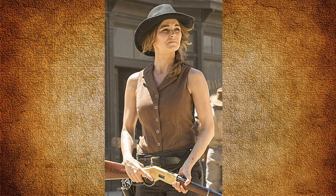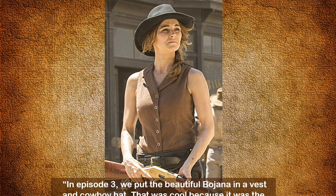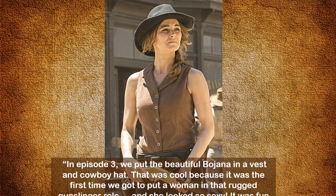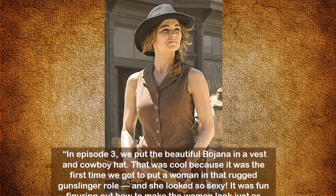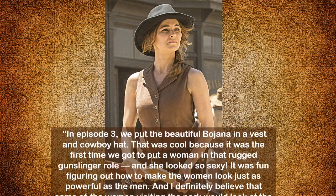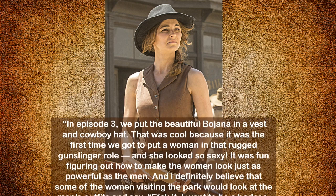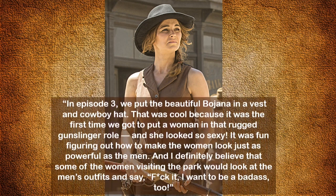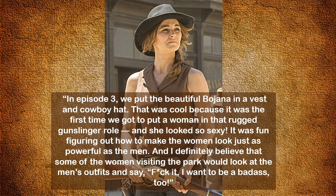One of Crabtree's favorite costumes to put together was Marty, a guest in Westworld. Crabtree says in episode three they put this beautiful Bojana in a vest and cowboy hat. That was cool because it was the first time they got to put a woman in that rugged gunslinger role and she looked so sexy. It was fun figuring out how to make the woman look just as powerful as the men.